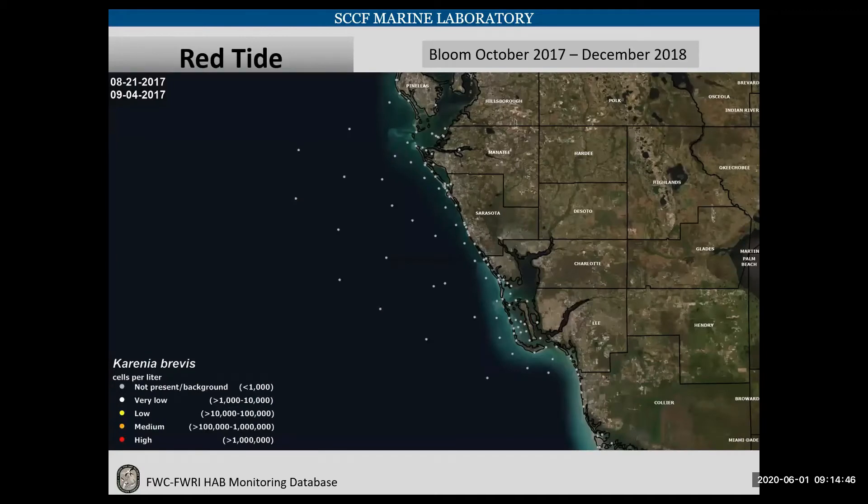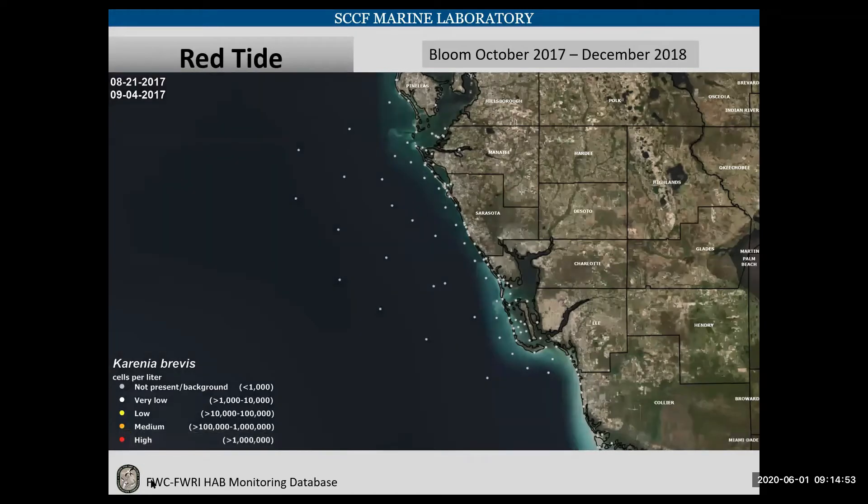This animation shows the red tide bloom that started in October 2017 and went until December 2018. You can see the date in the top left. As we start, we have a small amount of red tide, and as we get into the spring, we start to get a second wave. By the summer, it really takes off and explodes in the area surrounding Sanibel. Then in the fall it starts to decrease, and by December it's gone.